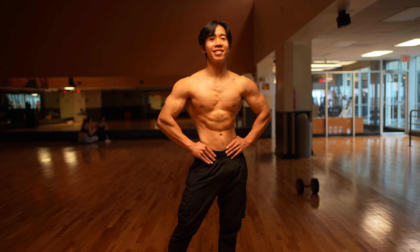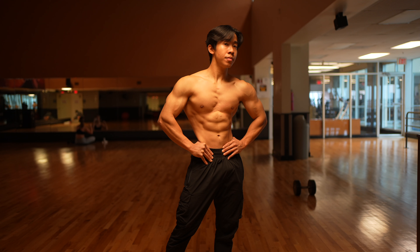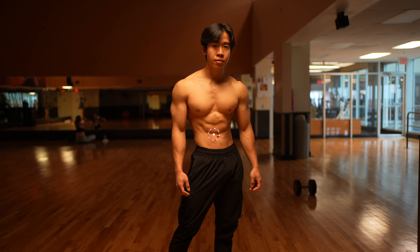First, we have to understand what is the hallmark of an aesthetic physique. If you really think about it at a very high level, it all comes down to accentuating a V-shaped frame, or inverted triangle. This is exactly the reason why a lot of people want to be at a lower body fat percentage — to be visually more defined, usually with separation of the arms and an overall smaller midsection. But what can we do on the muscle building side to actually accentuate this V-shaped frame?